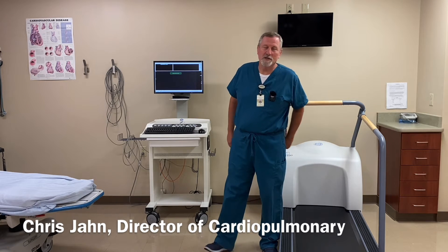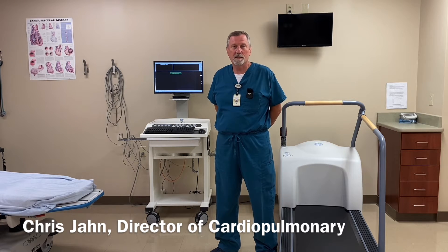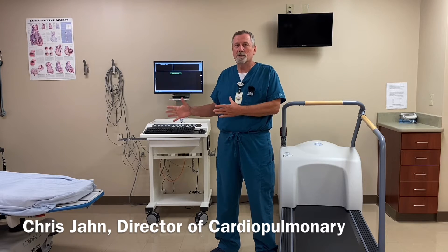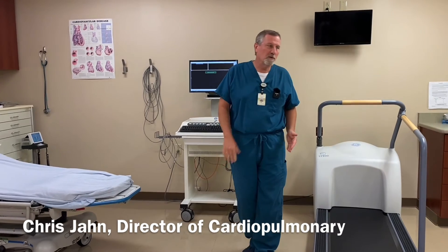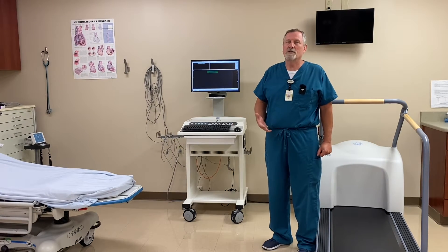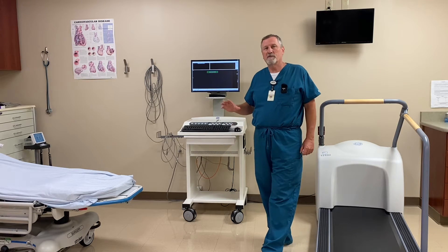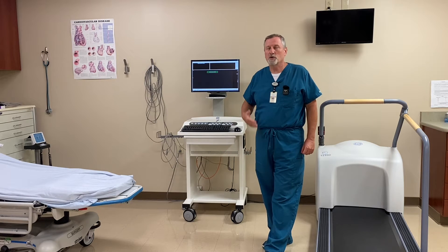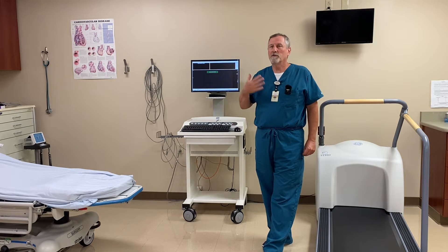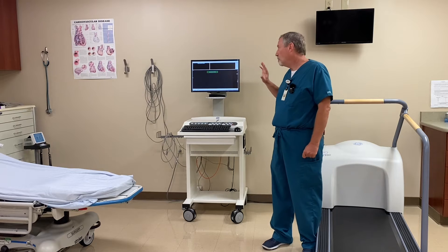There are different types of stress tests. The most common, and the one that's been around longest, is just a regular stress test. In that test, we hook a patient up just like an electrocardiogram, and then they get on the treadmill and walk on it. The treadmill is graded, so every three minutes it speeds up a little bit. The purpose of that test is to find out if you have any blockage in your heart, and we do that by having you exercise. When you exercise, your heart rate goes up, your blood pressure goes up, and a lot more blood flow goes through the heart. And we can see the change on the EKG rhythm.